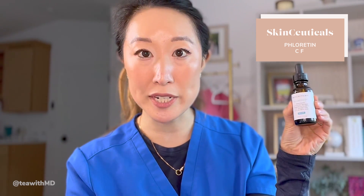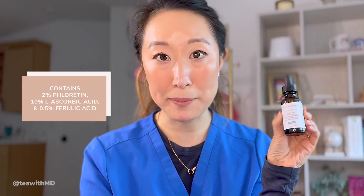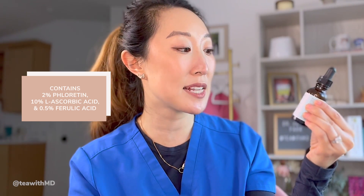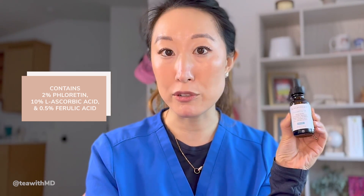The first vitamin C product I'm going to talk about is the SkinCeuticals Floretin CF. This one contains 2% floretin, 10% pure L-ascorbic acid — a very well-known, well-studied form of vitamin C that is very potent — and 0.5% ferulic acid, which is also in the CE Ferulic. This is very similar to its cousin CE Ferulic, but it's better for oily to combination skin because CE Ferulic tends to cause more breakouts in people with oily or combination skin.